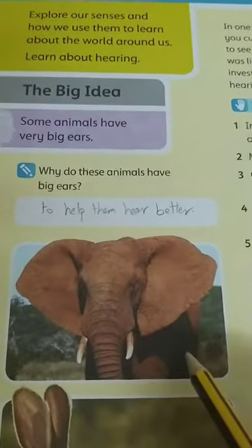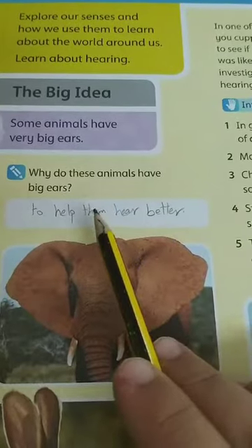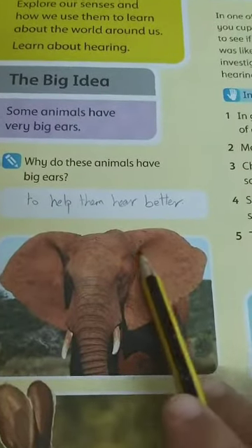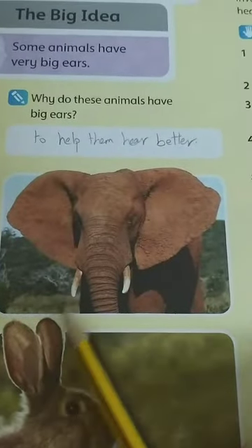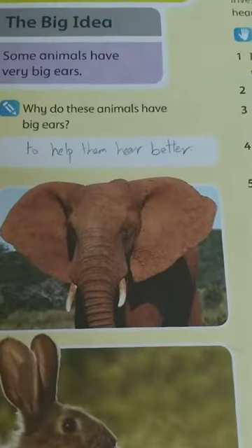This is page 112. Why do these animals have big ears? Why does the elephant have big ears, or the hare have big ears? To help them hear better.